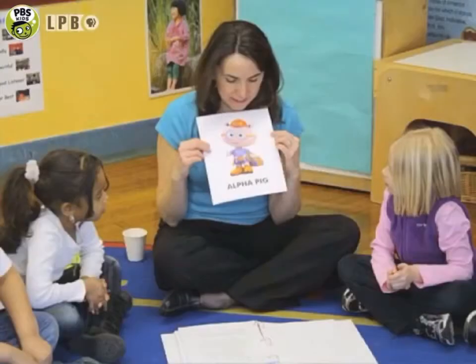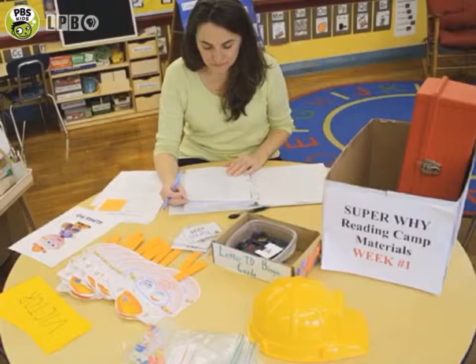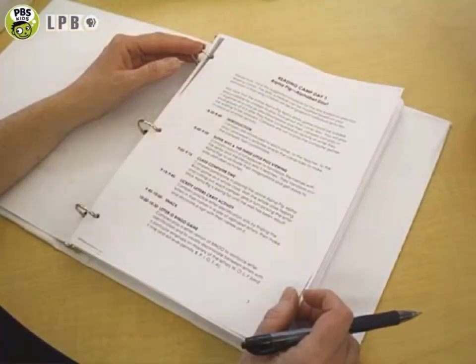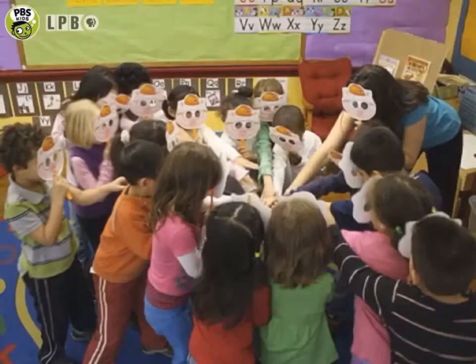Hi, I'm Debra. Today you'll see me lead my campers through some of the activities in the Super Y Reading Camp. In six short slideshows, I'll explain the structure of the camp and offer tips on how to prepare. You'll also see a few snapshots of my camp day so you can see the curriculum in action.